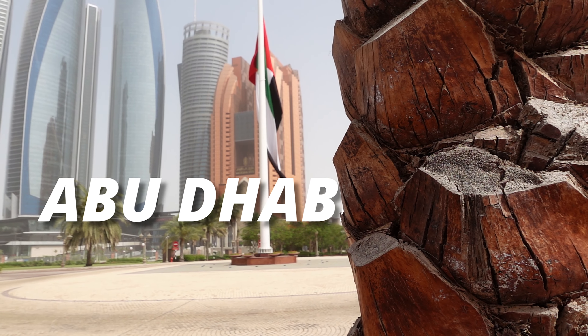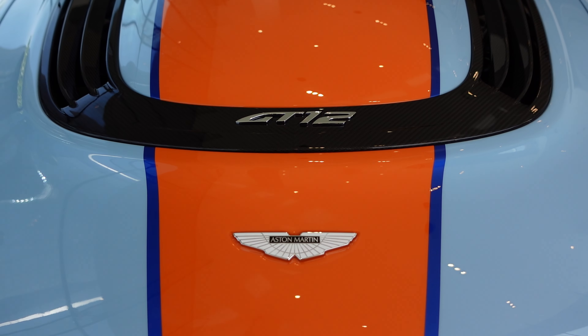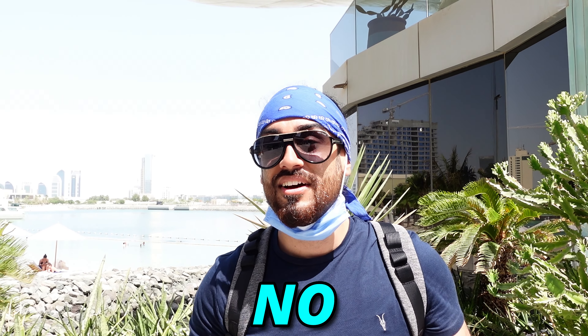Coming up in today's video, we explore a five-star hotel, check out the highest vantage point in Abu Dhabi, and go on the hunt for Aston Martins. Welcome to Maps on the Map and welcome to the Conrad Abu Dhabi Etihad Towers Hotel. Today I'm going to be showing you around the hotel — the lobby, some of the restaurants, the food, and the general vibe. Let's go on with the tour.